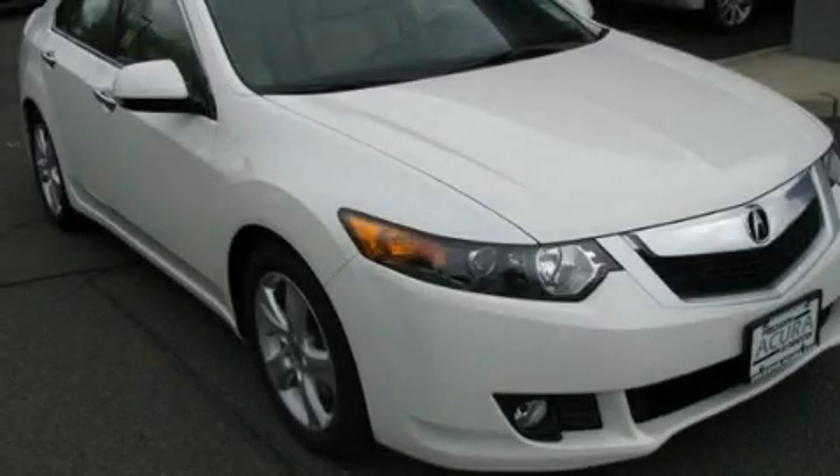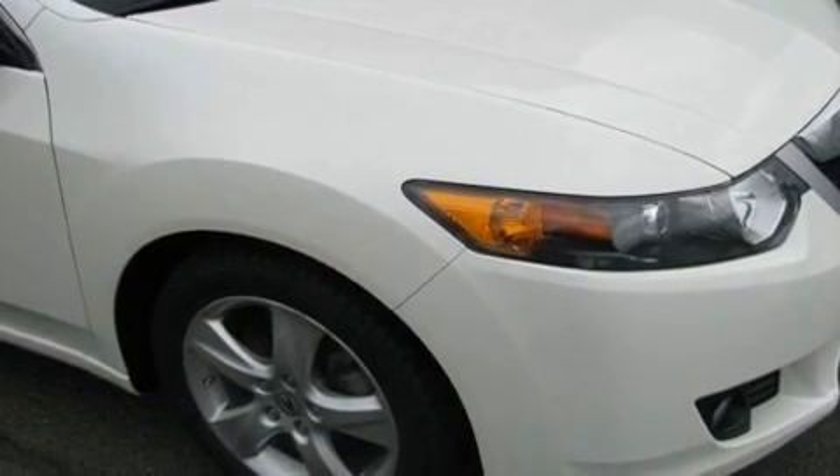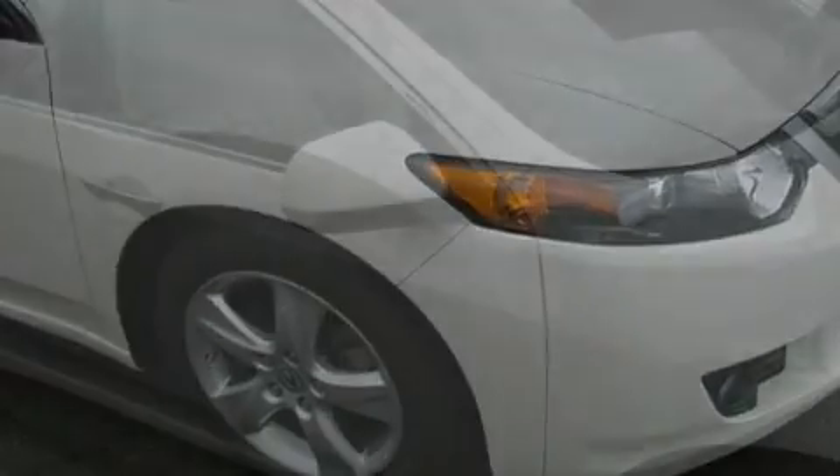This is a 2009 Acura TSX. It features a 2.4-liter four-cylinder engine and an automatic transmission.